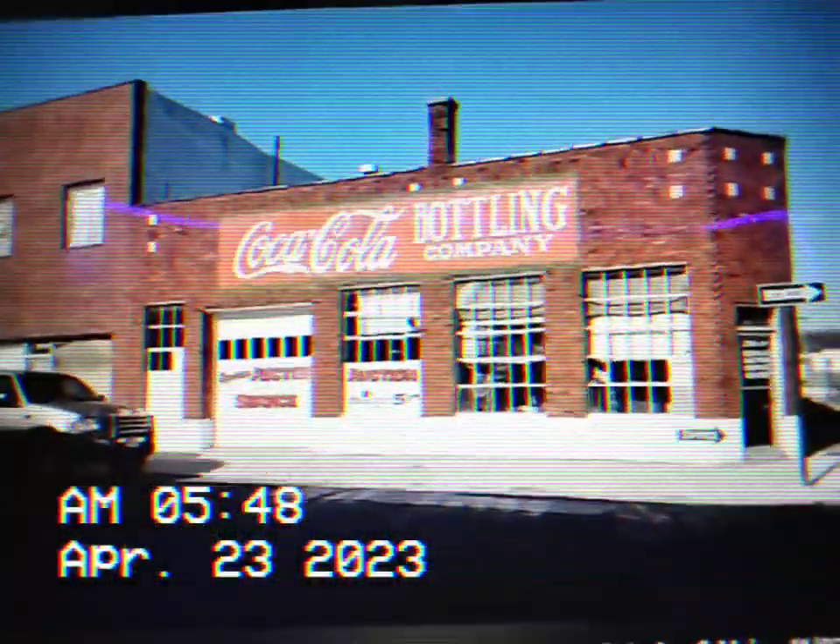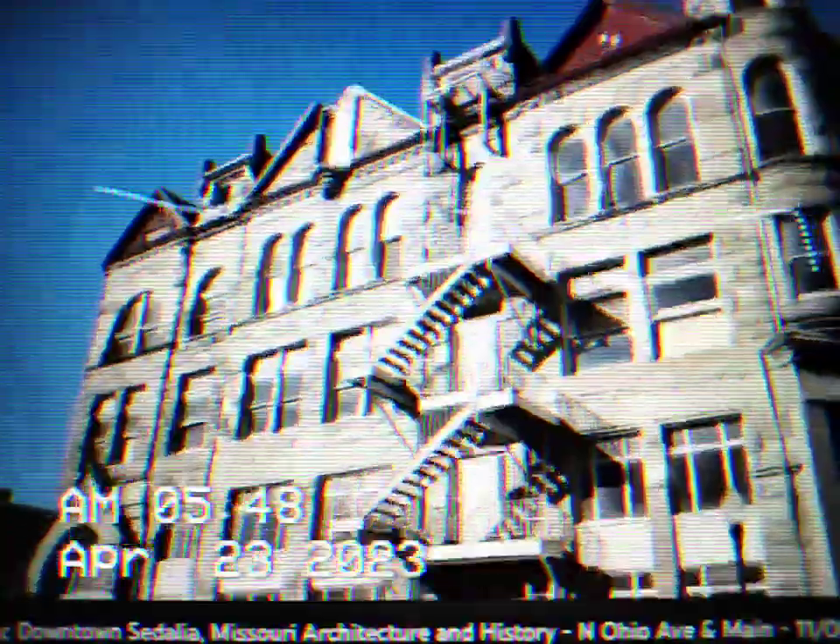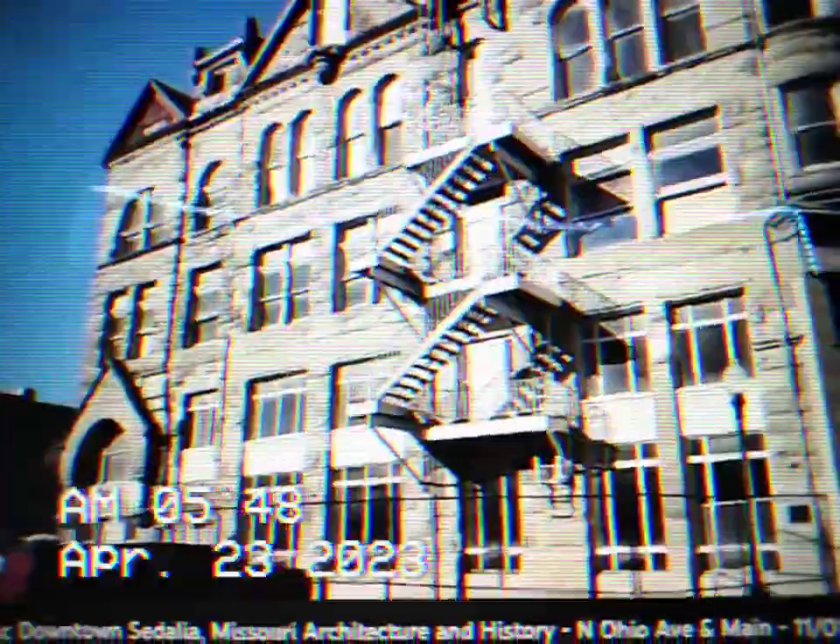It's Saturday, November 7th, and we went out to Sedalia, Missouri this morning to look at the Historic District off of Ohio Street and check out a lot of the main buildings there. They date anywhere from the 1870s through the mid-century, 1960s, 1970s.